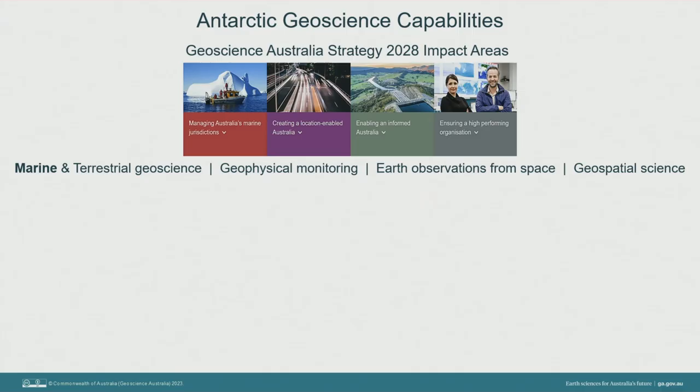We are a partner organisation to the Australian Antarctic Program Partnership, securing Antarctica's environmental future, and the Australian Centre of Excellence in Antarctic Science. Our Antarctic capabilities sit across a number of Geoscience Australia's Strategy 2028 impact areas: marine and terrestrial geoscience, geophysical monitoring through a network of observatories, earth observations from space, and geospatial science.